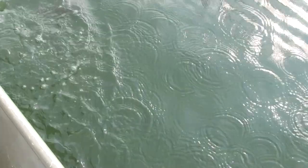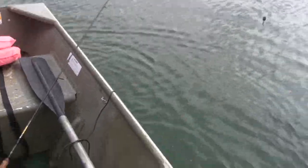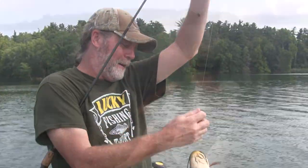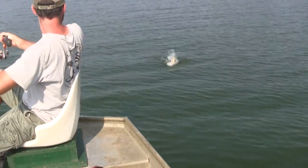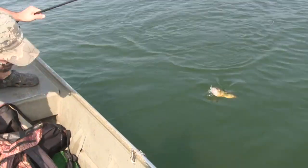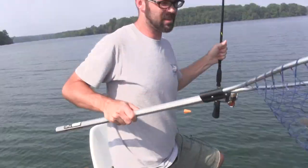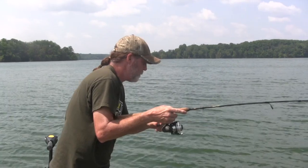I thought it was a little too heavy to be a perch. That's not a little white perch — that's a monster yellow! Monster yellow perch. There we go — make sure that gets in the boat. Got another one. Not bad for a day after a cold front.